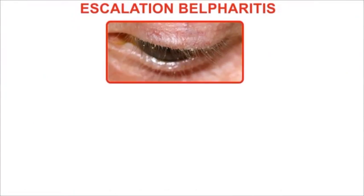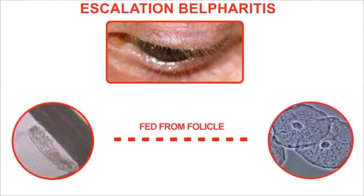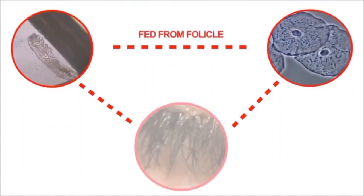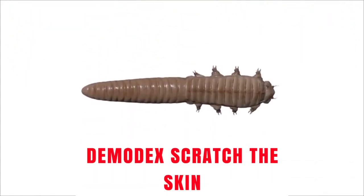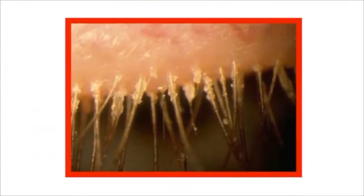Demodex mites play a key role in worsening blepharitis. Because of feeding on the epithelial cells of the hair follicles and the destruction of the eyelash follicles, Demodex mites can cause malformed eyelashes. Additionally, because of Demodex mites moving about in the skin with their claws, they scratch and cause the emergence of cylindrical dandruff.